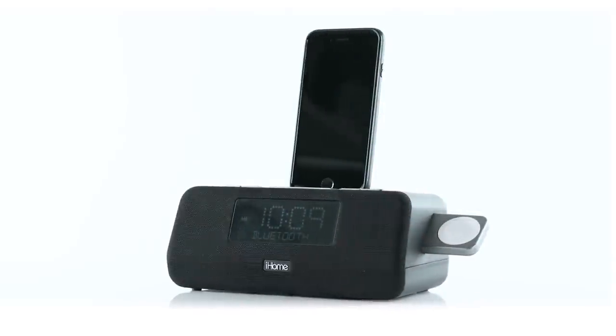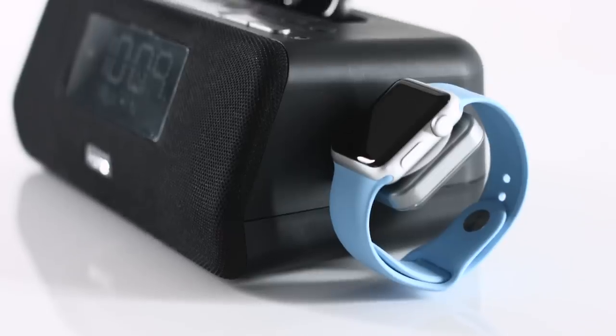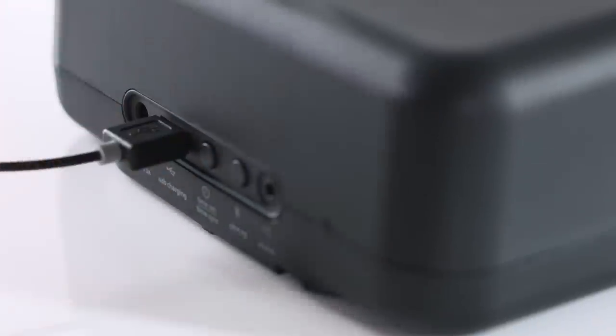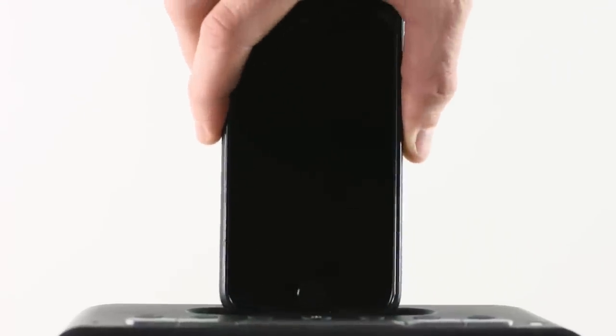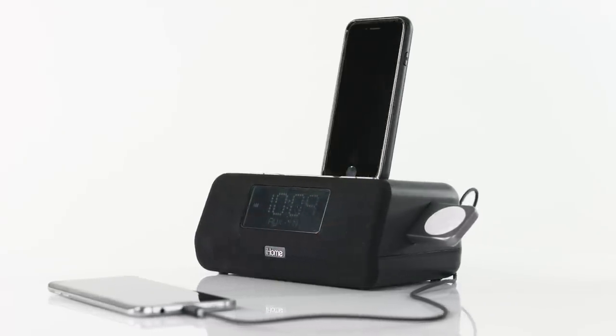Introducing the IPL-WBT5 Lightning Dock Dual Alarm Clock Radio. From a built-in Apple Watch charger, a 1-amp USB port for any compatible smartphone or tablet, and a flexible lightning connector to dock and charge any compatible iPhone or iPod while remaining in their protective cases, this triple-charging audio speaker is a real pro when it comes to keeping you relaxed and fully charged.